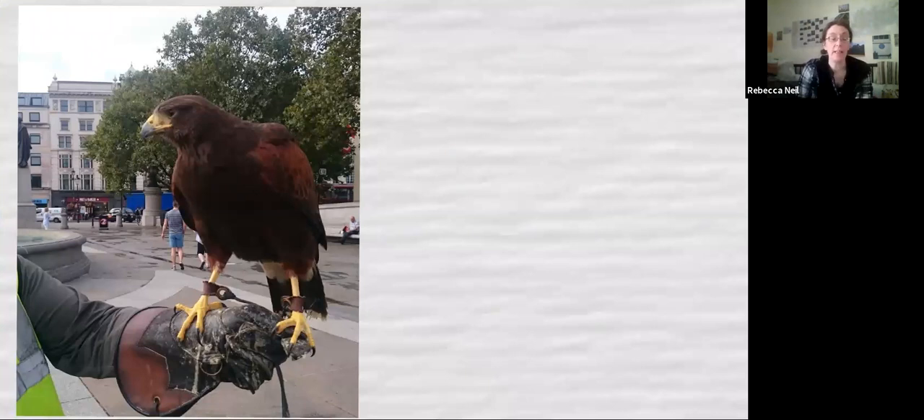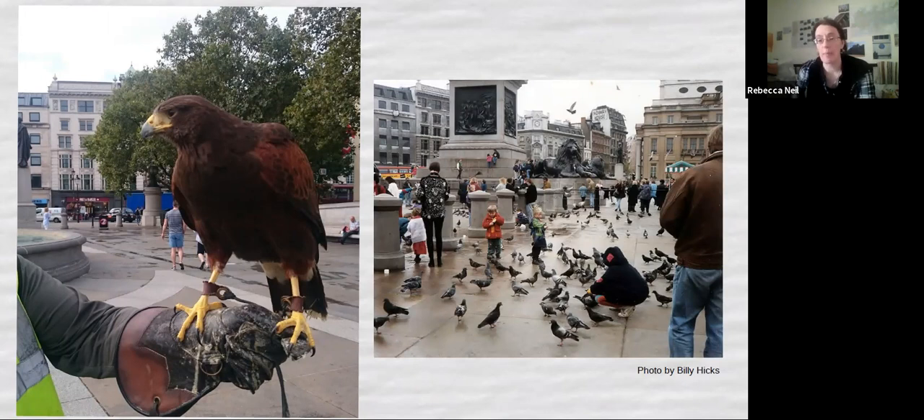Now we're going to stay in Trafalgar Square to meet this young lady here — this is a Harris Hawk. I didn't get to know the hawk personally enough when I took this photo to know whether it was male or female, but I'm reliably informed that handlers and falconers always refer to the bird as 'she,' regardless of its actual gender. She is responsible for keeping Trafalgar Square clear of pigeons. There used to be loads of pigeons in Trafalgar Square — most London children over the age of about 30 would probably have the memory of going to Trafalgar Square to feed the pigeons.